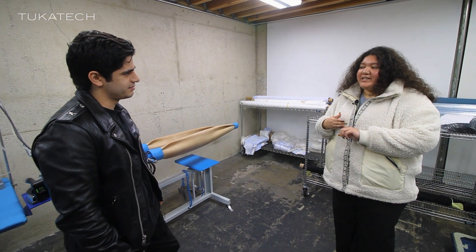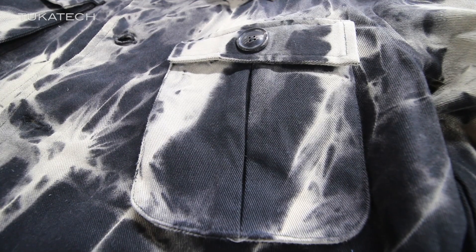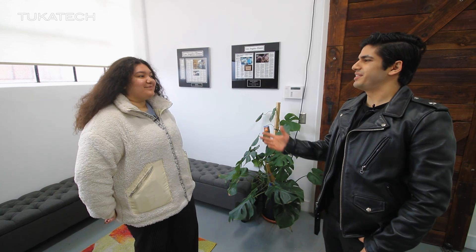Looks like you guys got denim covered and just about everything else. So Alicia, what did you think of everything? I really love what you all are doing here. I can't think of a better place for designers to come and unlock their creativity and see their ideas come to life.